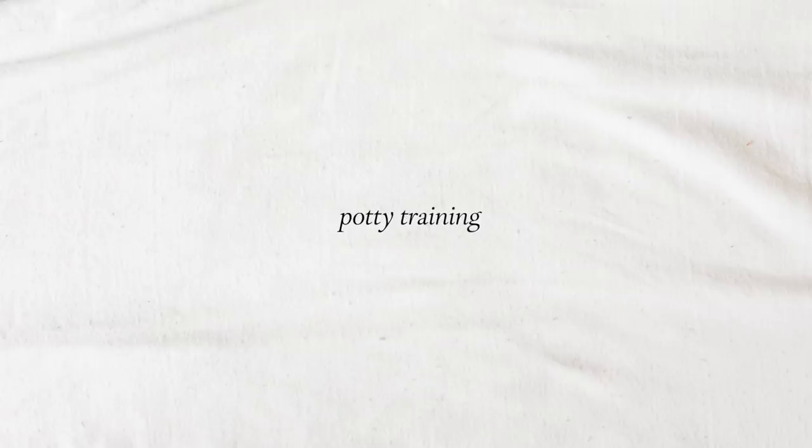I sent Sammy away for one week of training to work on separation anxiety, and now I can text the trainer whenever I have questions, which has been so helpful. If you're in the LA area I will definitely link my trainer below — she is a dog behaviorist and also force-free and positive reinforcement only, which was super important to me.